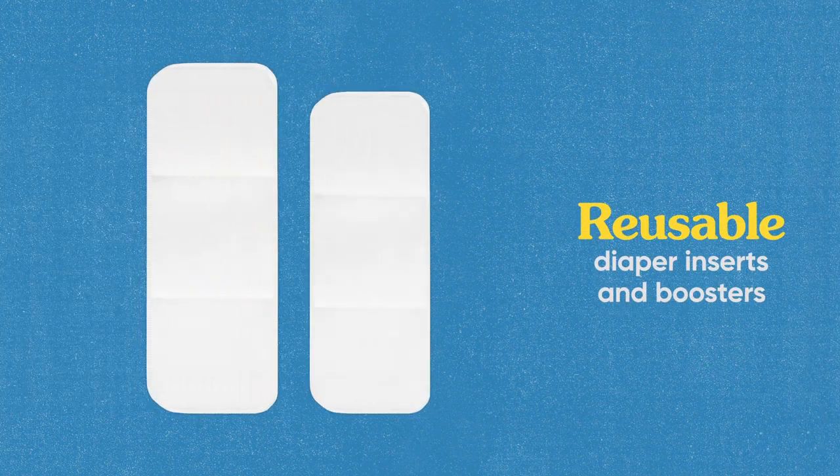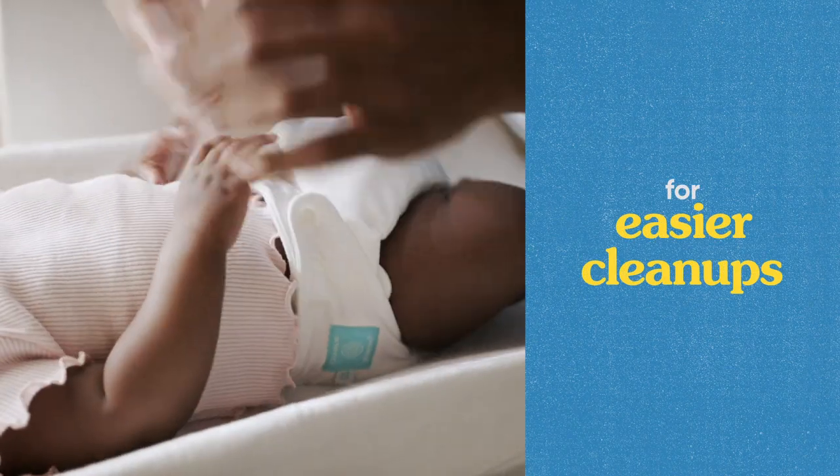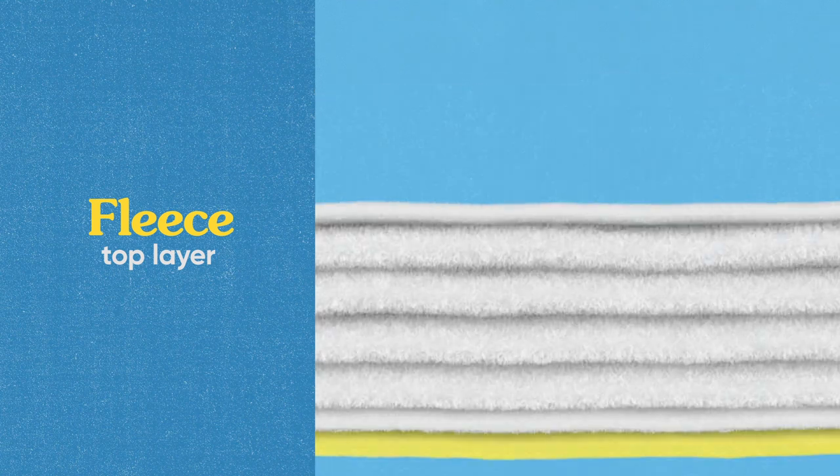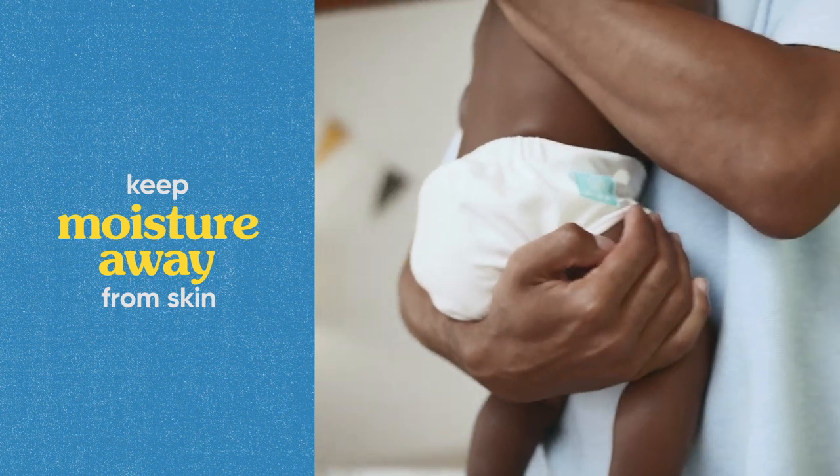They come with reusable inserts and boosters, but you can always switch to disposable ones to help make clean-ups easier. The reusable inserts have a fleece top layer, and the multiple absorbent layers in all our inserts help keep moisture away from your baby's skin.